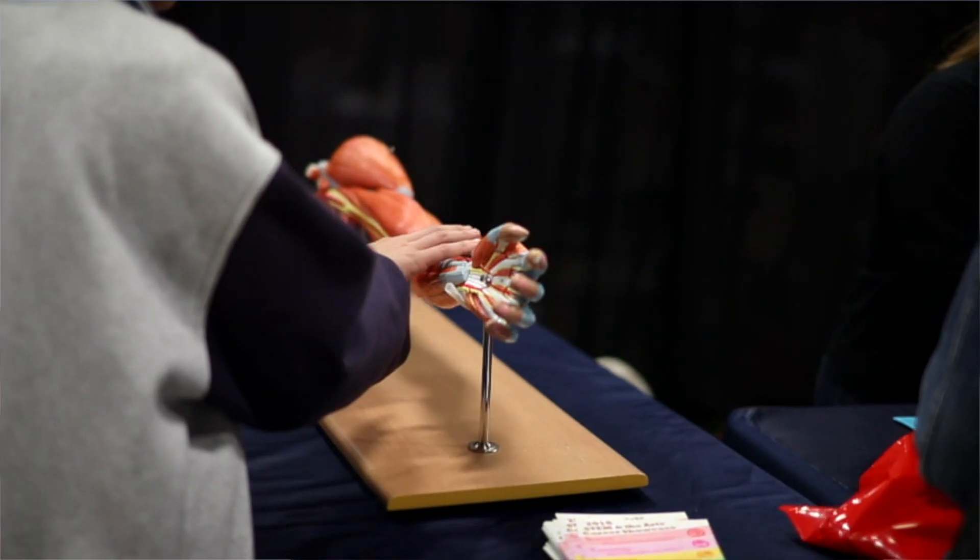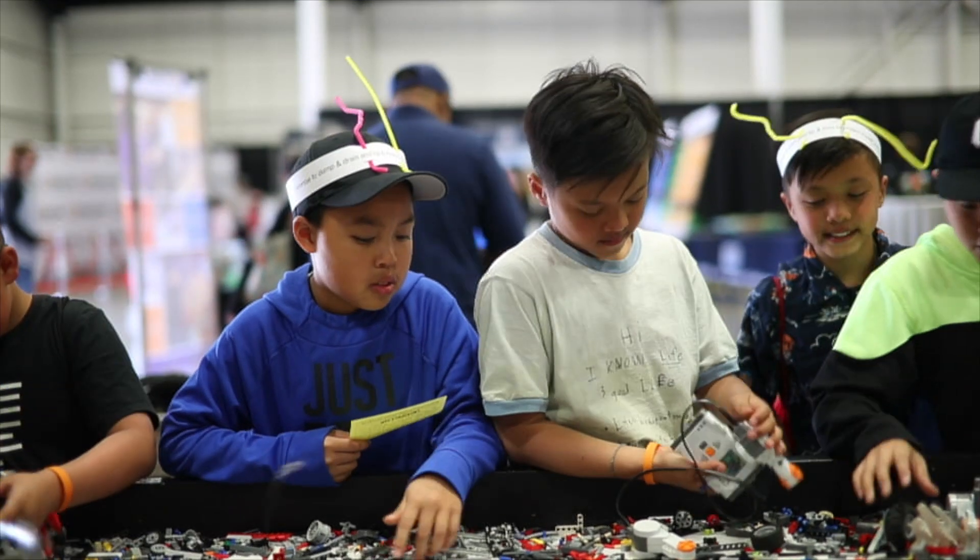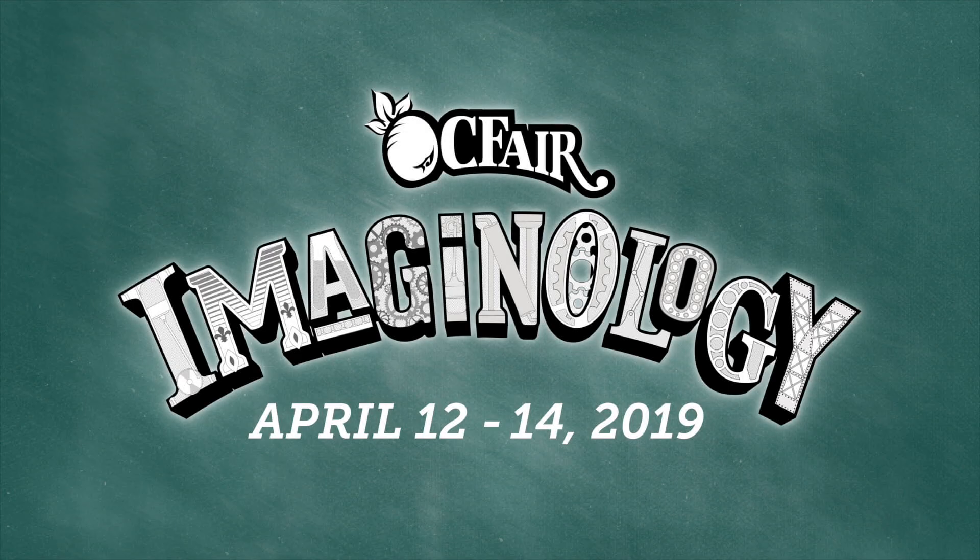Thanks for coming to Imaginology, where you can come empower your imagination.